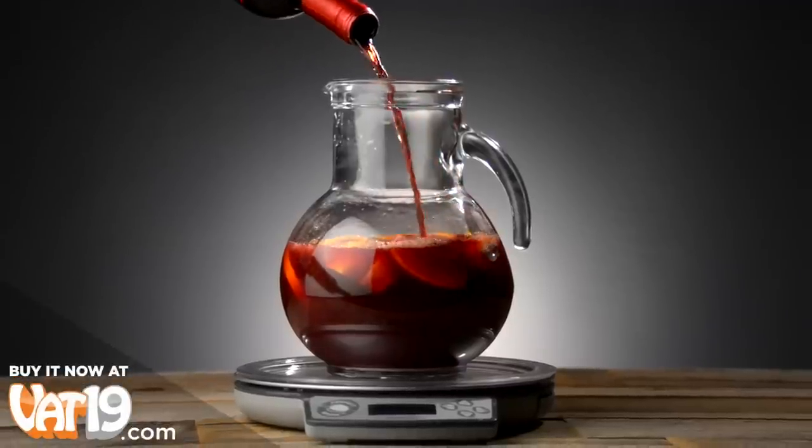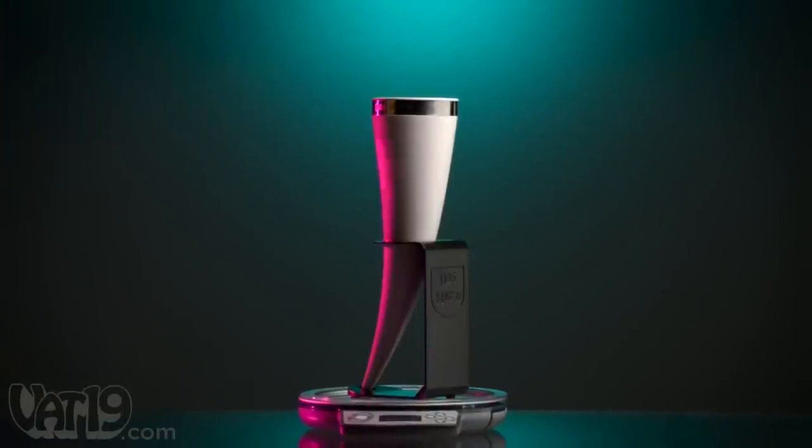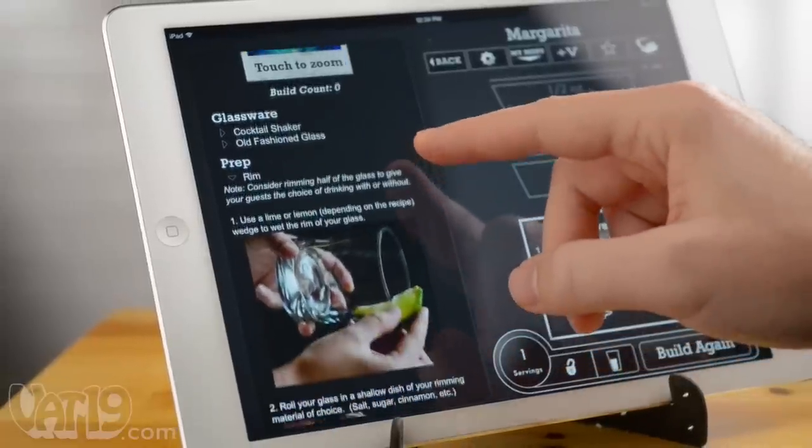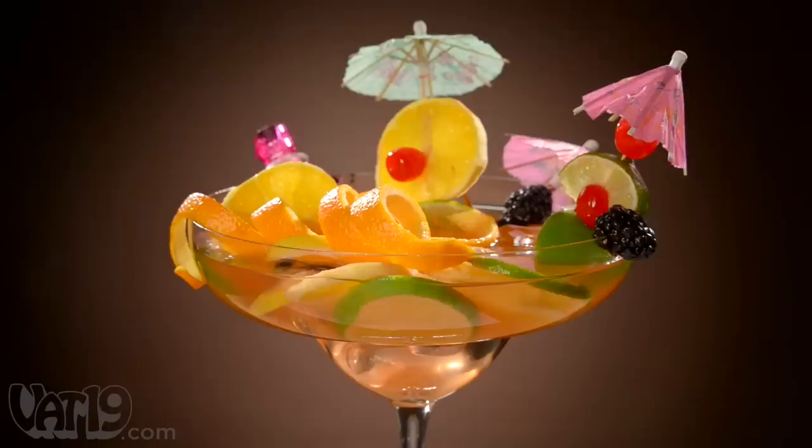With adjustable servings, you can make a pitcher to share or fill any style of unique drinking vessel. The app also offers helpful tips for making drinks like a professional mixologist. You can even get creative by adding your own recipes to the catalog.